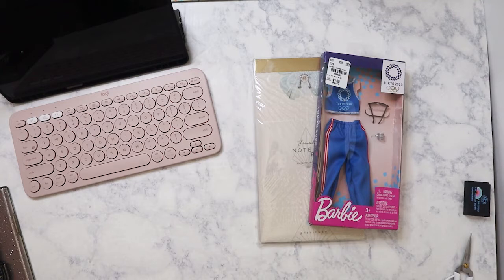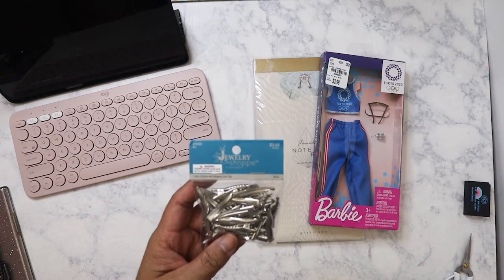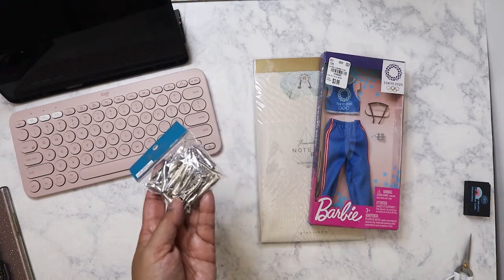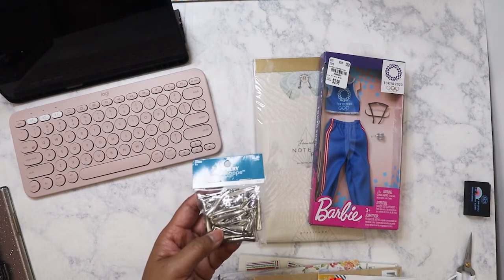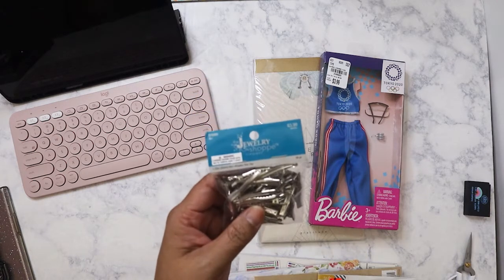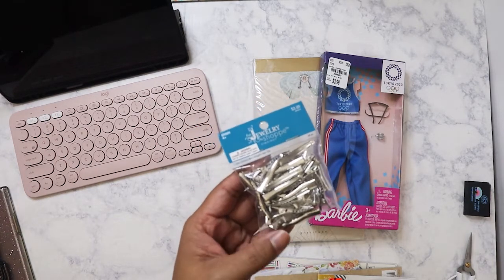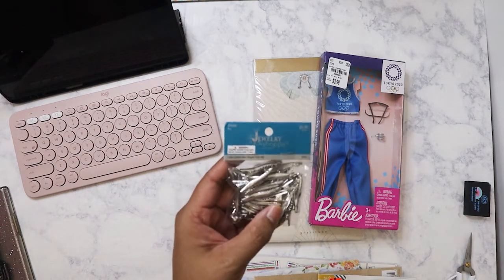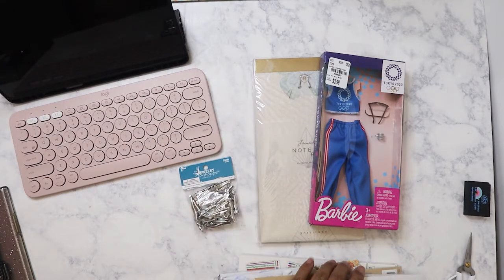I got to give this to my mom because I actually got it for her. She joined a ukulele club at the senior center, and they have this thing where they go to nursing homes and play for the senior citizens there. They like to dress up in Hawaiian shirts and wear flowers in their hair. My mom wanted to make her own hair clips with some tropical flowers. This was on sale this week, so I got these clips so we can glue some flowers on for her to wear.